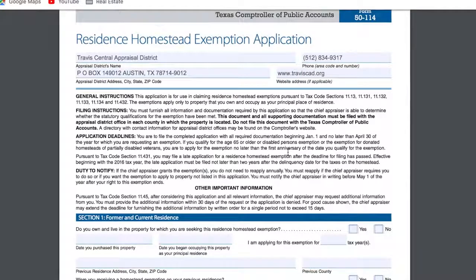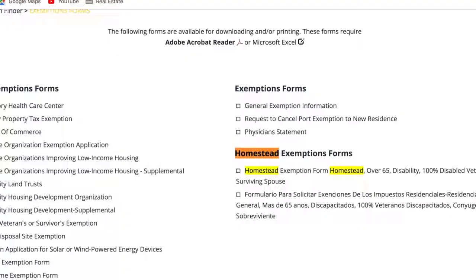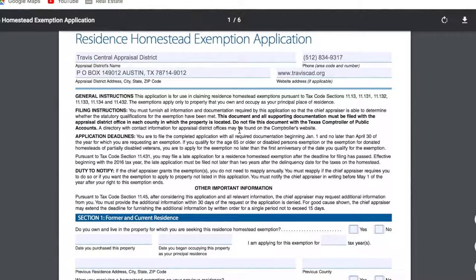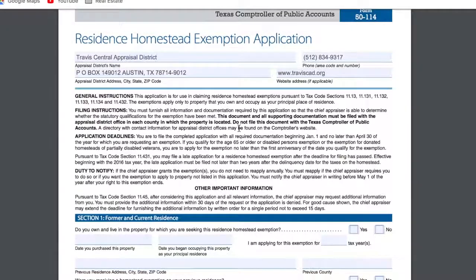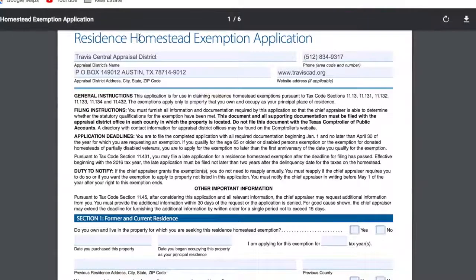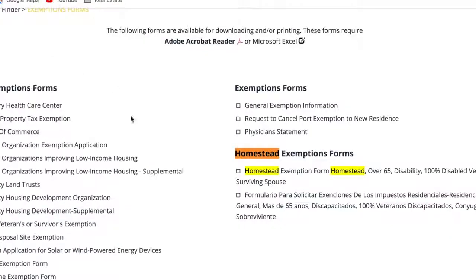I'll go ahead and include the source information where I'm citing this from. You would just send it to the Travis Central Appraisal District. It's pretty straightforward, pretty easy. I hope this clears up some information for you homeowners out there. If you have any questions, you can visit this website.